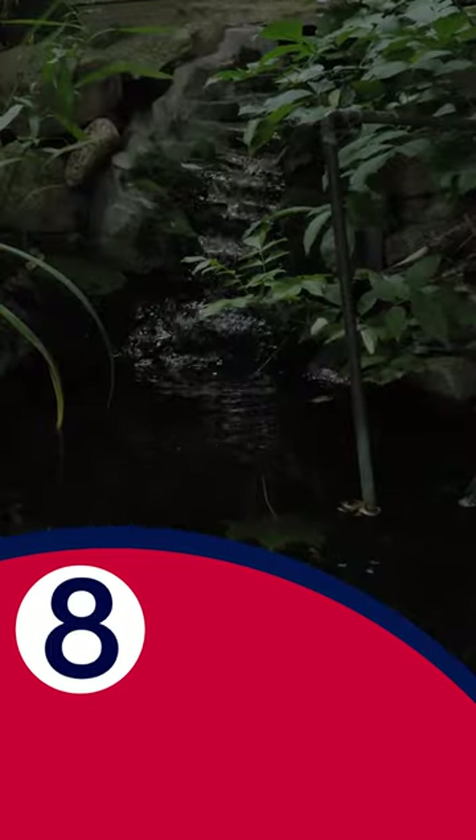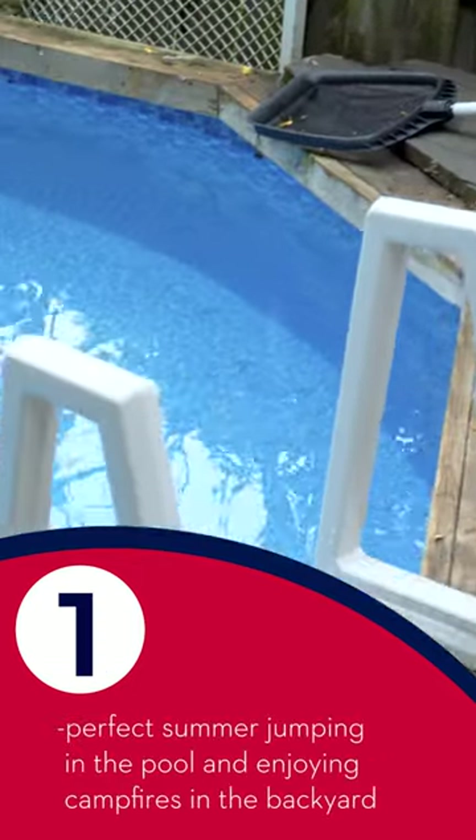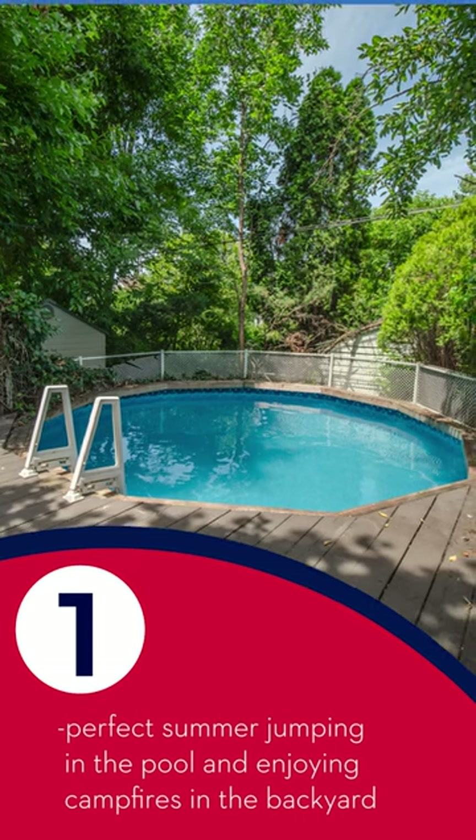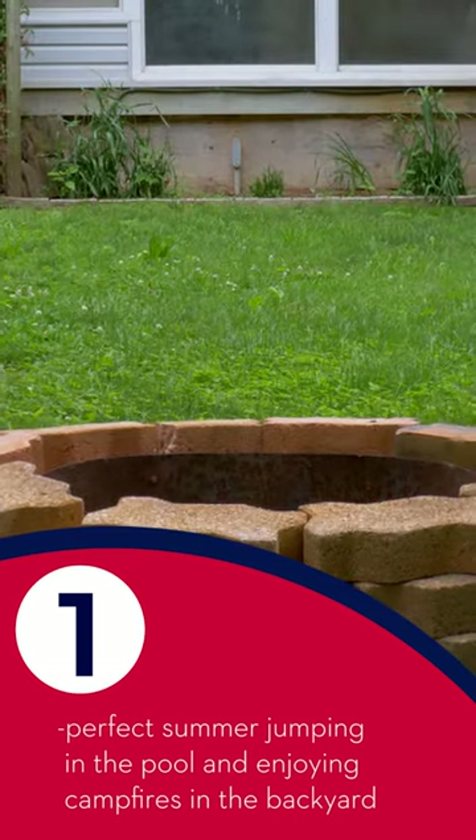Eight is the amount of tiers in the waterfall leading to the koi pond. And one perfect summer of jumping in the pool, opening up the cooler, and having bonfire nights with summer in the city.